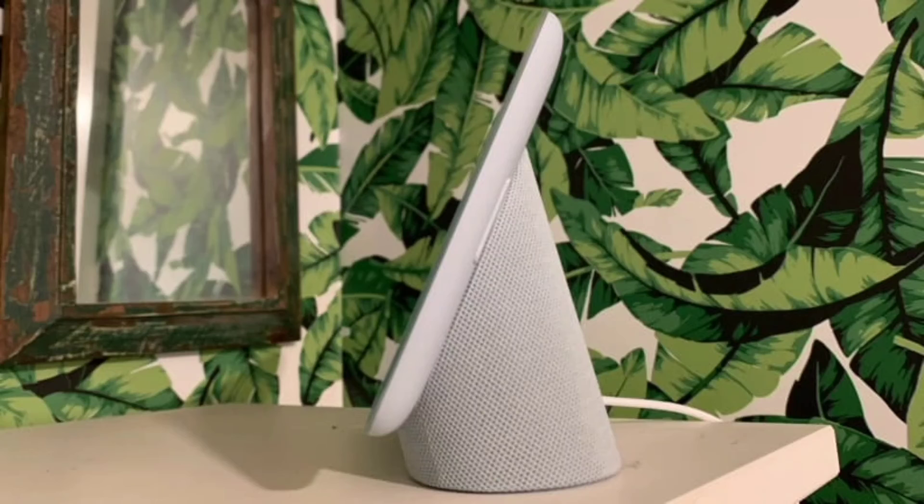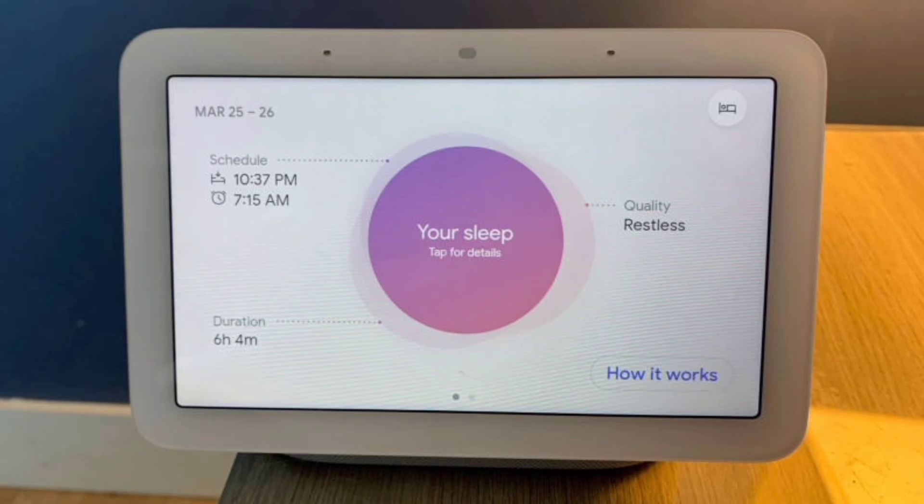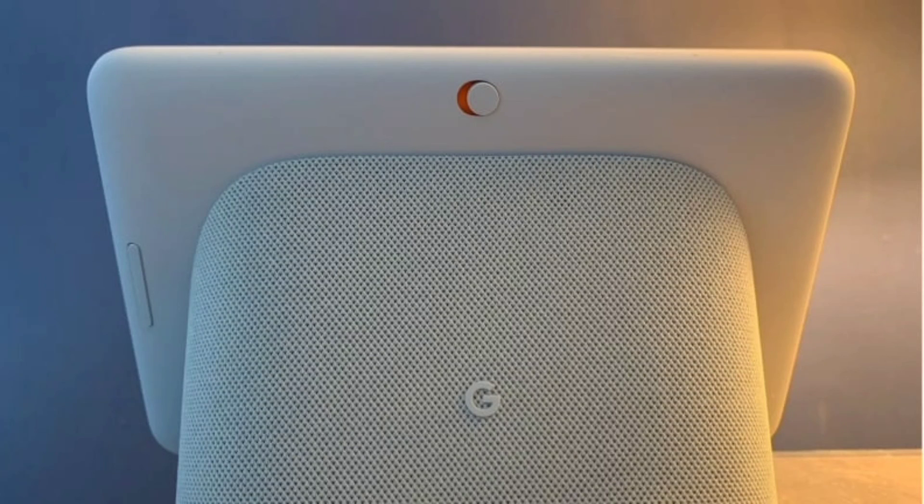The Nest Hub's compact size is similar to the Amazon Echo Show, making it easy to place just about anywhere in a home. While the larger Nest Hub Max might be preferred in some rooms, the smaller size makes it the ideal choice for the kitchen or other small spaces, especially since you can follow along with cooking videos on its screen.